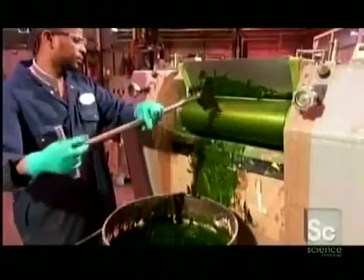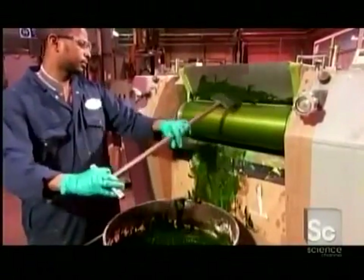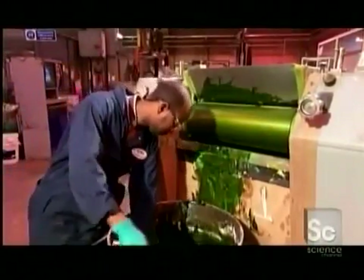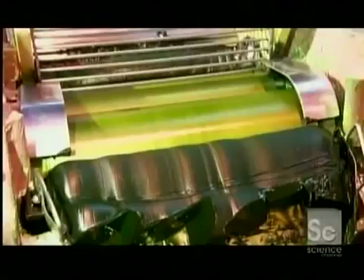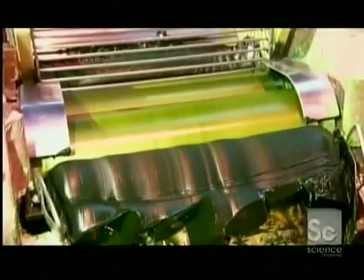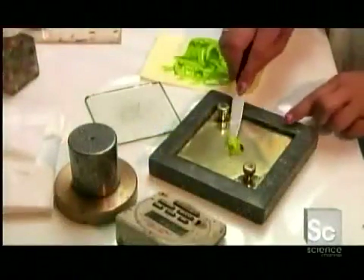Next, the mixture is spooned into a mill. Three dispersion rollers rub the ingredients, separating pigment particles and coating them in oil. The recipe specifies how much pressure the rollers apply, how fast they turn, and how long they work the mixture. Milling can take hours or even days, depending on the texture of the pigment.